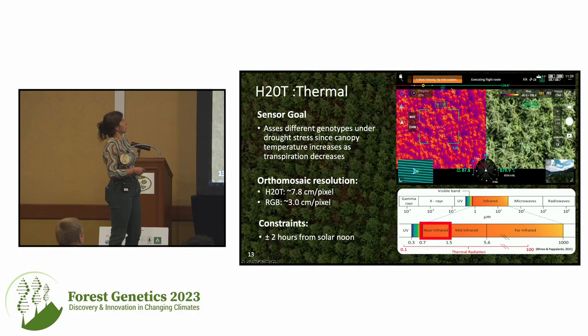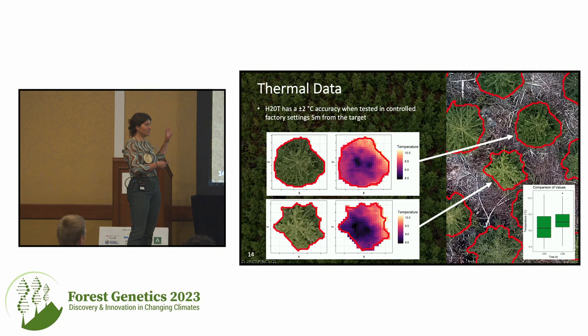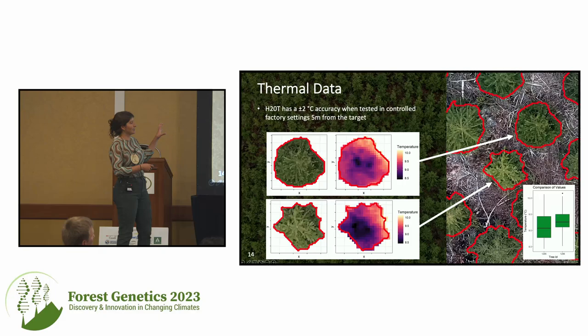Lastly is our thermal camera, the H20T. The goal of this sensor is to look at water balance changes, with the knowledge that under drought stress, canopy temperature increases as transpiration decreases. This sensor specifically looks around 800 to 1,400 nanometers — that's the near-infrared range. It also has an RGB camera. It should be flown within bounds of solar noon because extensive shadowing will cool off areas of your tree that aren't actually cooler due to any physiological process. I want to preface that this is our most novel sensor — whereas the MicaSense and L1 are more solidified in forestry, this sensor is one where we're still exploring what we can get out of it, and there is a lot of validation needed to confirm what we're seeing.